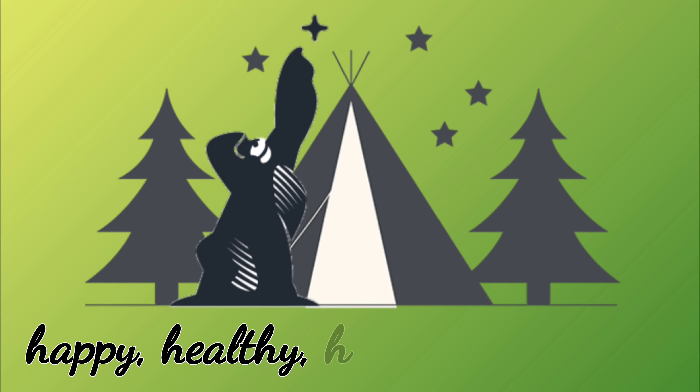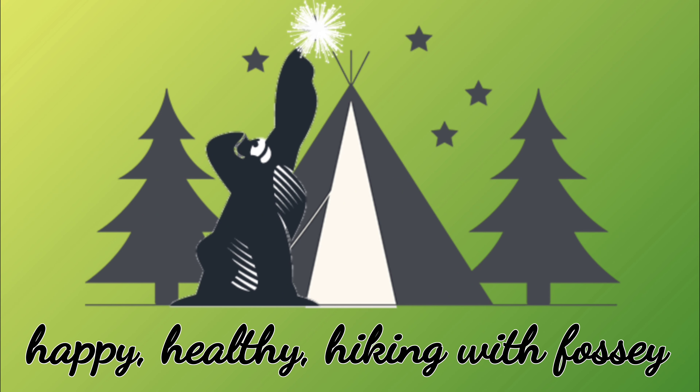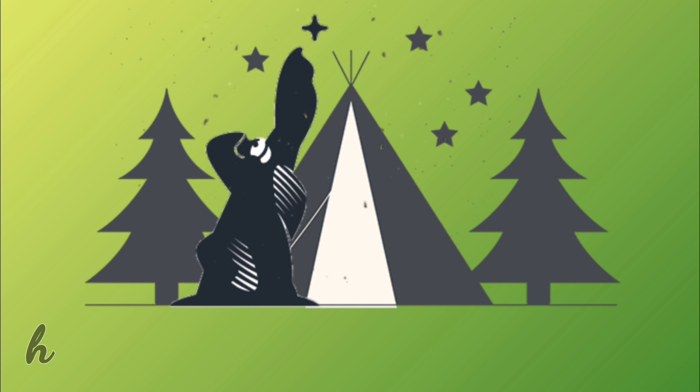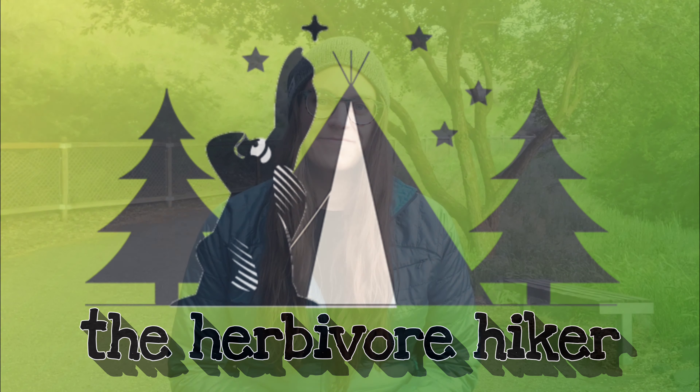Hi friends, I'm Fawcie, the Herbivore Hiker, and welcome to my channel. Today I'm going to be talking a little bit about my choice of day packs. I've been on the journey for the perfect day pack for a lot of years, and I haven't got it quite right yet. But I haven't given up hope.